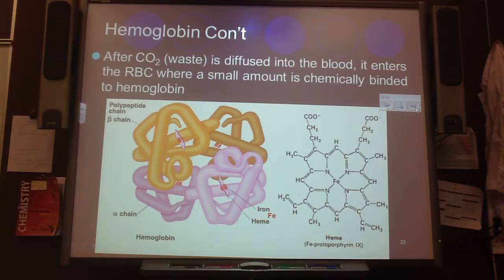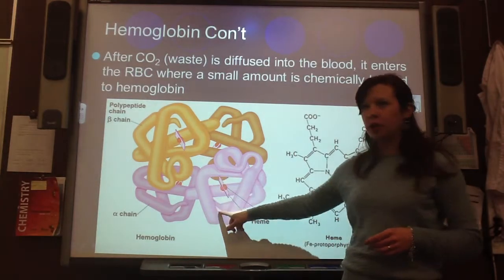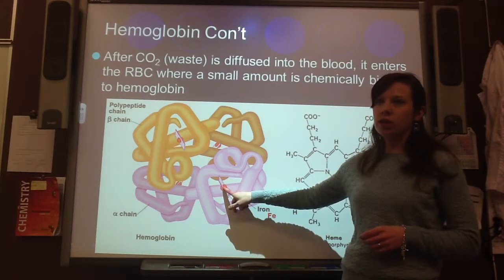After the CO2 waste is diffused into the blood, it enters the red blood cell where a small amount is chemically bonded to hemoglobin. We remember from our respiratory unit that's called carbon-aminohemoglobin when CO2 is bonded to the hemoglobin. Here's the globular piece of the hemoglobin, which is protein, and then here's the heme, which will bind onto the oxygen.